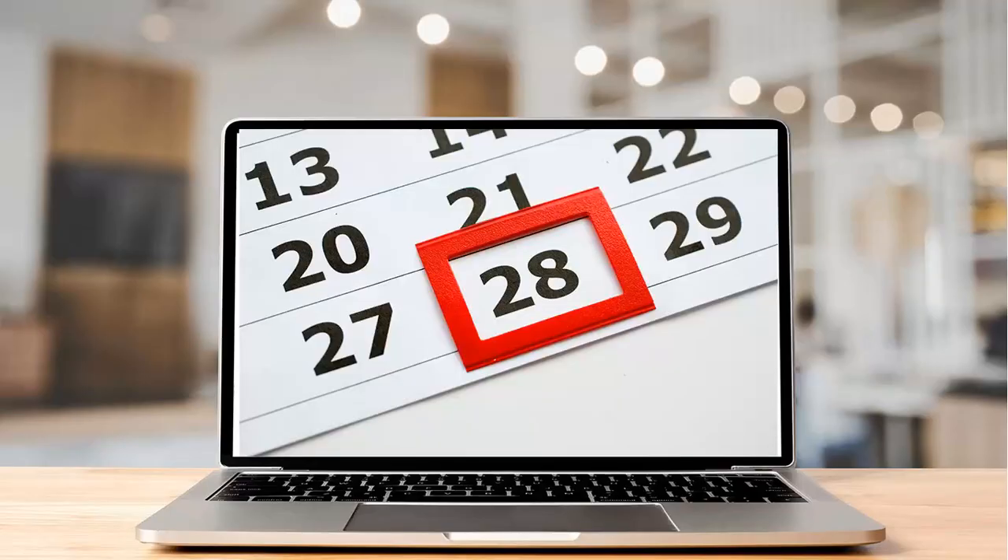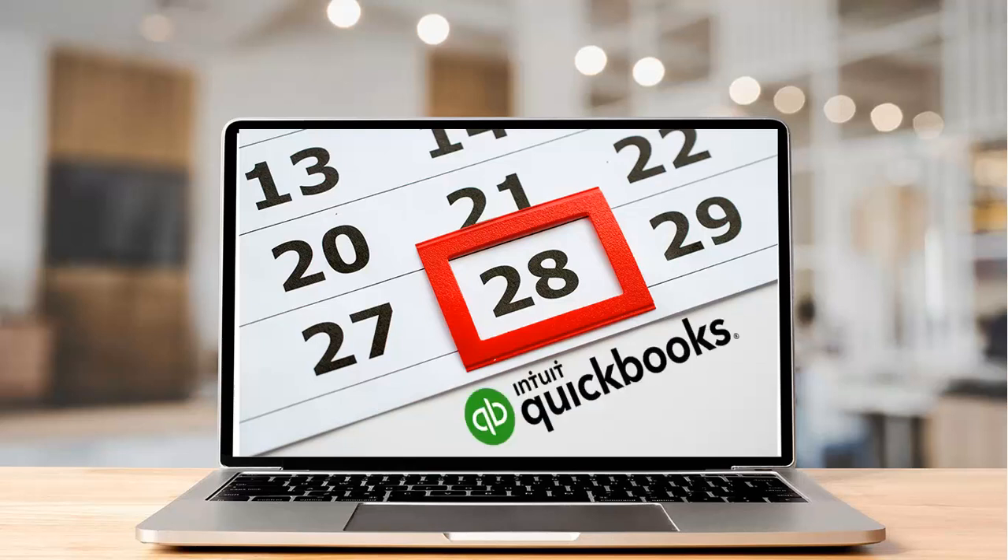The tentative new release date for the desktop products is September 28, 2021. QuickBooks ProAdvisors will have access to the new QuickBooks Accountant Desktop Plus, Desktop Enterprise Accountant, and Desktop Mac Plus subscriptions around September 28, 2021. These subscriptions will be available through the ProAdvisor membership portal within QuickBooks Online Accountant.